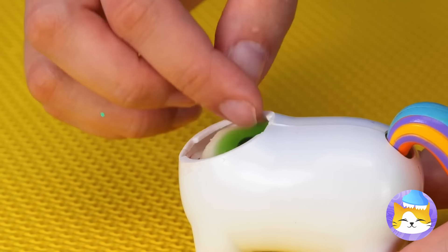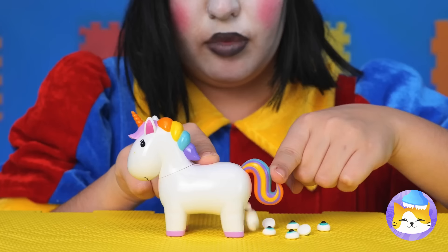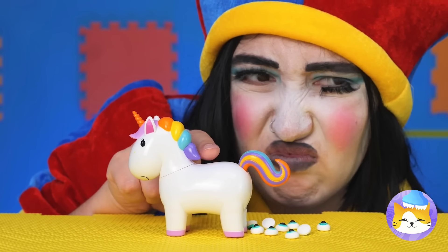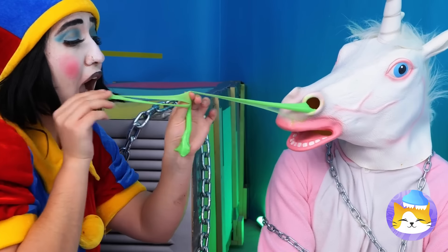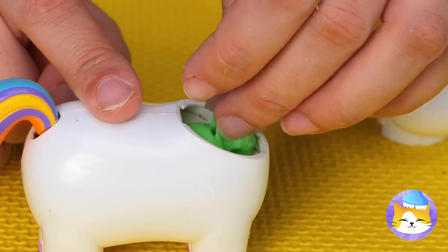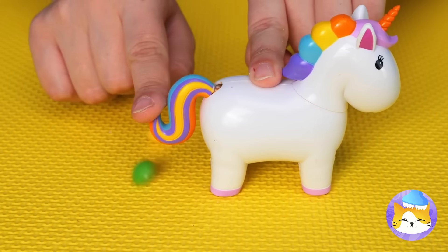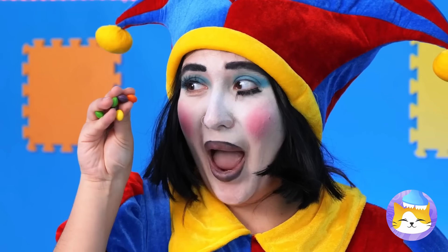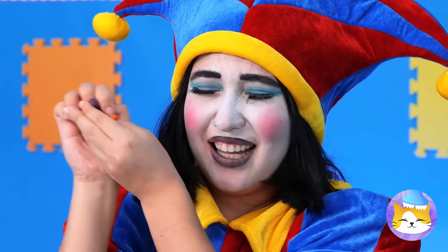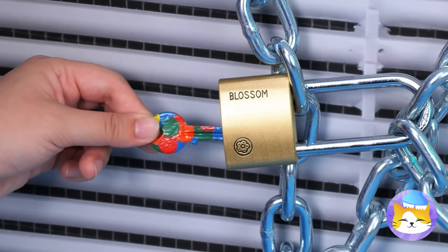I wonder what would happen — tiny candy eyes. For our next trick, why don't we try some slime? A bunch of little rainbow candies, but they're all still slime at heart. And now we've got a rainbow key, just what we need.